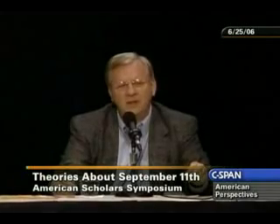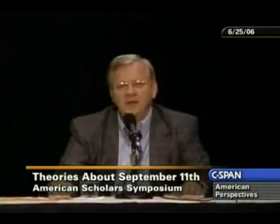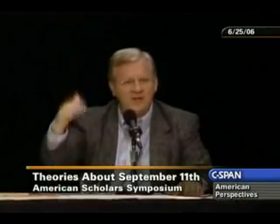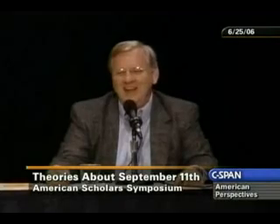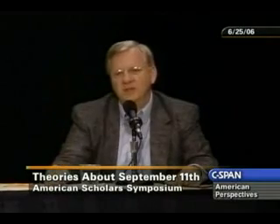I wrote up a paper which many of you have seen. If you haven't, I hope you would — just Google Steve Jones, World Trade Center, and it will pull it right up. I studied various aspects, and the molten metal is my first topic. It's the one that really caught my interest, and the data is just coming together.